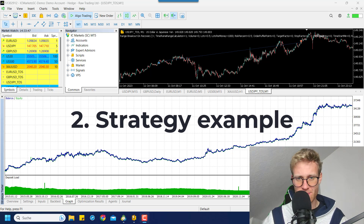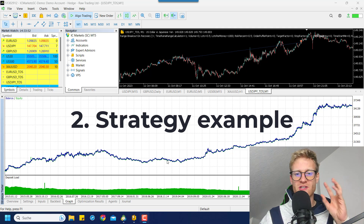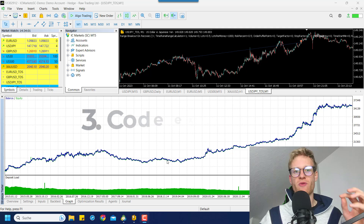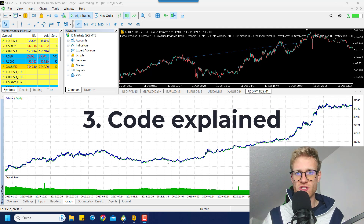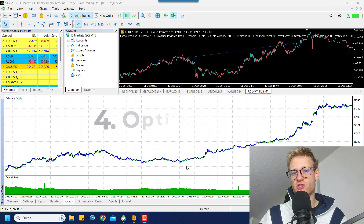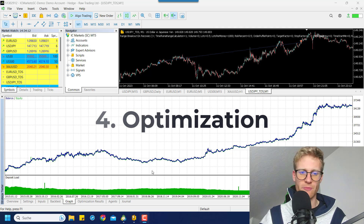I also want to explain what the winning chance for this specific strategy is and how many trades you need on average to win or lose a prop firm challenge. I will also show you the source code that you need to implement in your trading strategy to get this data, and how you can use this in the optimization.